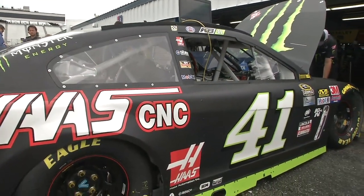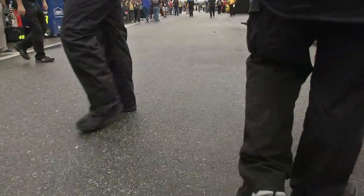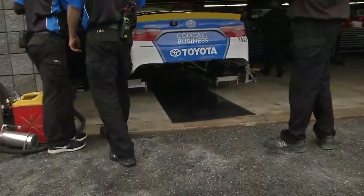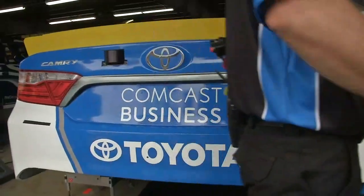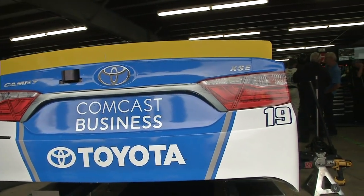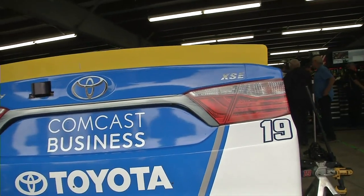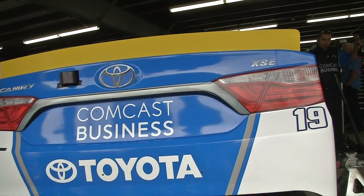The Toss Automation number 41 here of Kurt Busch - a multi-time winner here at the Magic Mile. The number 19 of Carl Edwards.